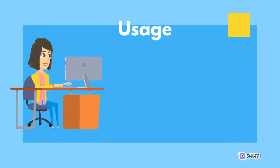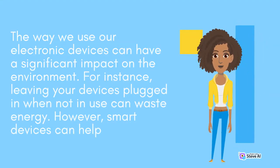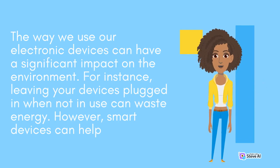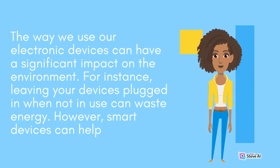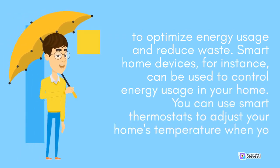Usage: The way we use our electronic devices can have a significant impact on the environment. For instance, leaving your devices plugged in when not in use can waste energy. However, smart devices can help to optimize energy usage and reduce waste.